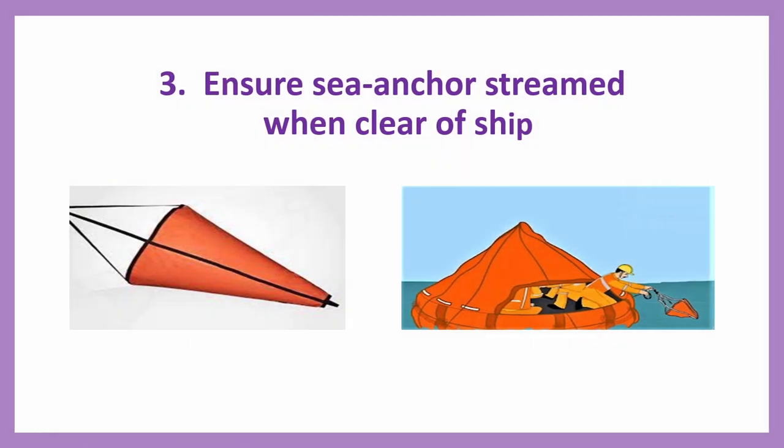Action number three: Ensure sea anchor is streamed when clear of ship. That is to prevent drift.